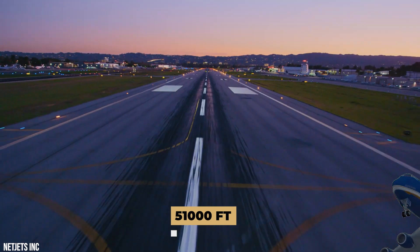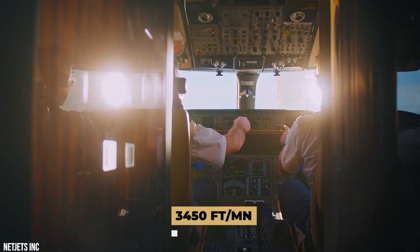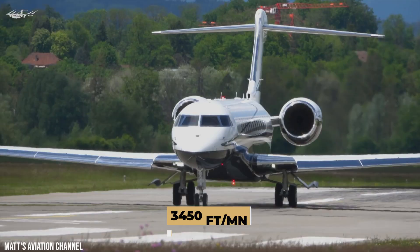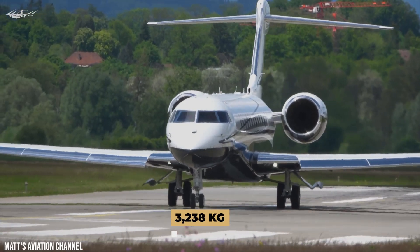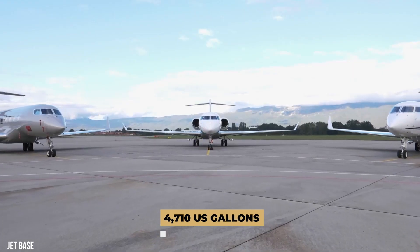The Global 5500 can fly up to 51,000 feet, and its climb rate is 3,455 feet per minute. The jet has a maximum payload of 3,238 kilograms and a fuel tank capacity of 4,710 U.S. gallons.